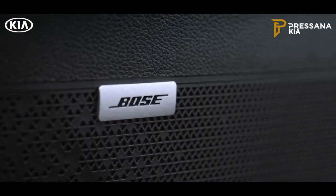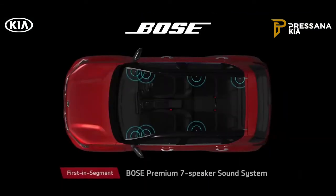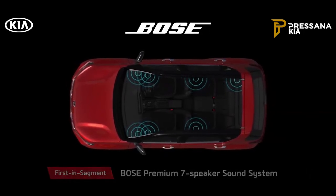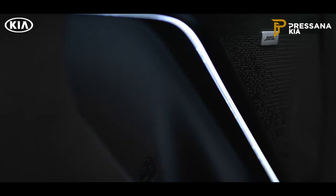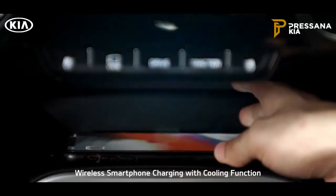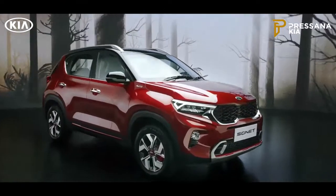Passengers onboard the Sonnet get a front-row concert feel thanks to the state-of-the-art premium seven-speaker Bose sound system. The LED sound mood lights can change color based on the music, giving the cabin a club feel. Wireless smartphone charging with a cooling function makes the charging experience fiddle-free.